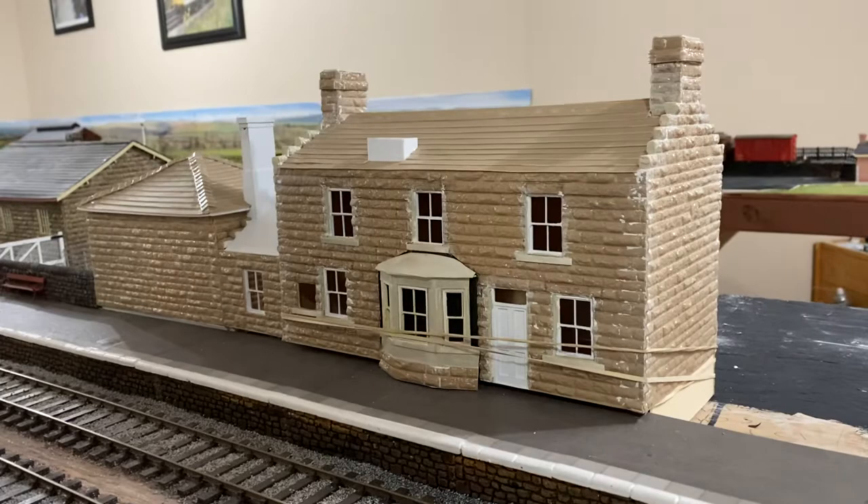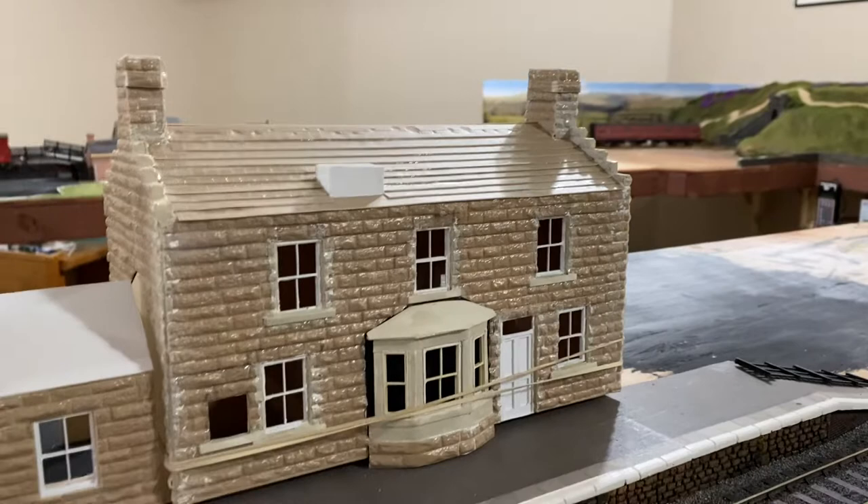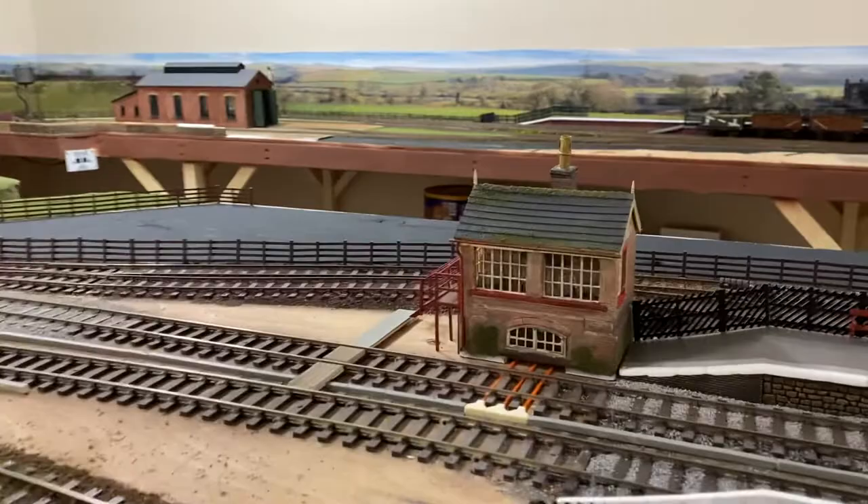Now on to Gulfland station. Prior to Christmas I was working on the main station building — this is about as far as I've got. The bay window was giving me a little bit of trouble, but it should come good in the end. Not much else has taken place on Gulfland station.